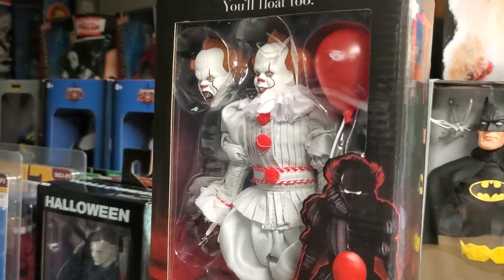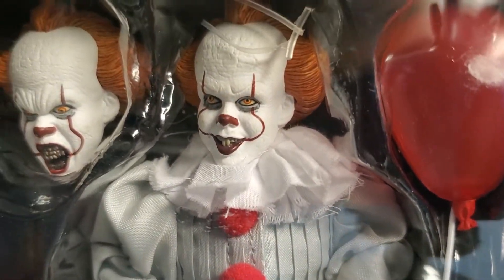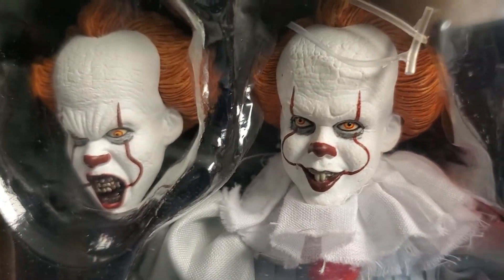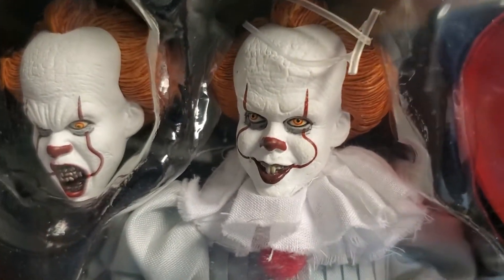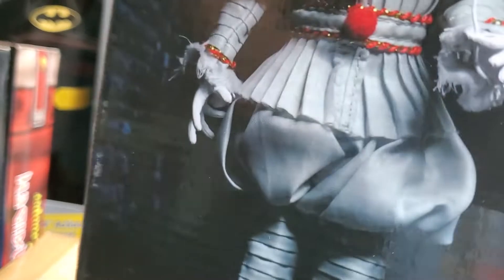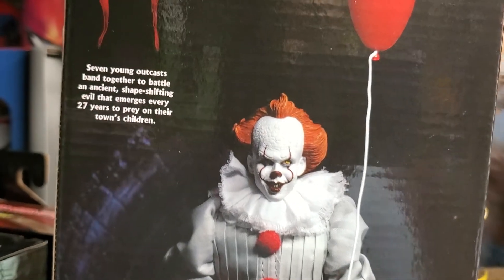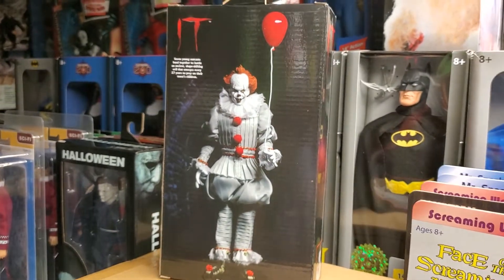I am hooked on NECA. We have tons of NECA pre-orders coming into the museum and some fun announcements coming up. But today here at the museum on this Saturday we wanted to show you the 2020 NECA Pennywise IT clown. Just look at the back of the box.